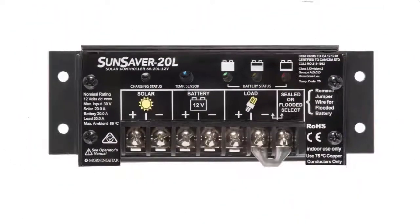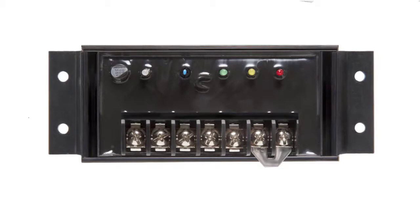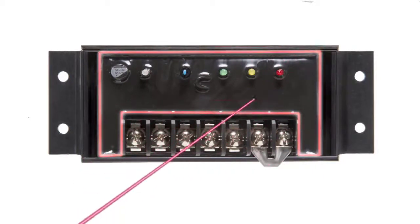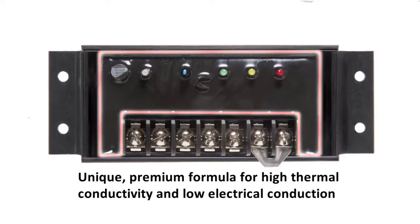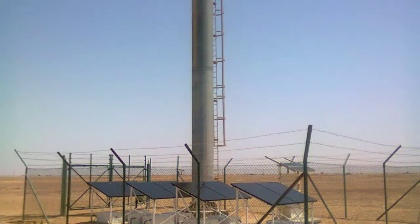Once you get under the hood of a SunSaver PWM, you're going to see… well, not much really. That's because its tough, conformally coated circuit board is sheathed in an equally tough epoxy encapsulation material — and not just ordinary epoxy like the cheap stuff used for transformers. Instead, we use a unique premium formula for high thermal conductivity and low electrical conduction. So while the insides may look a little boring, it's actually a marvel of extreme environmental engineering, designed to operate in conditions that could melt a lesser charge controller.